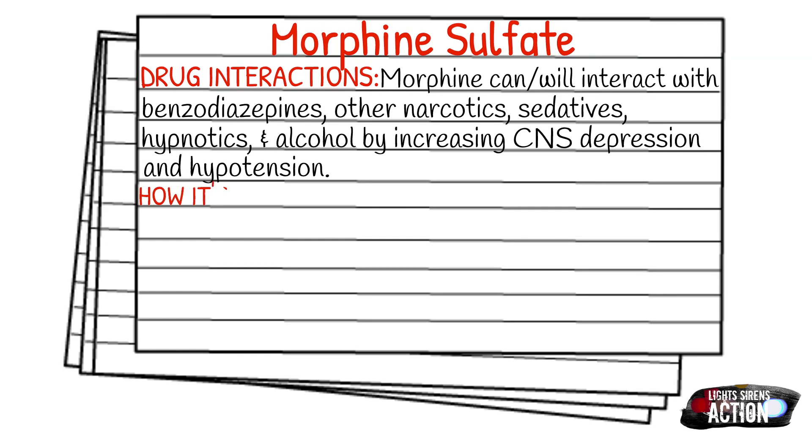How it's supplied: morphine is supplied in 2, 4, 8, and 10 milligram in 1 mL vials.